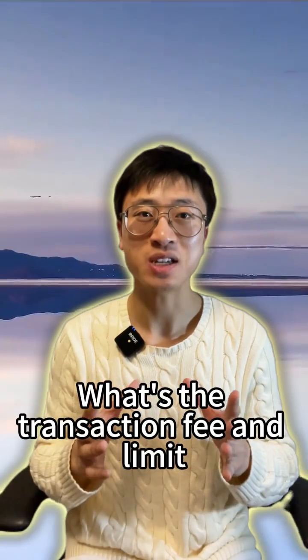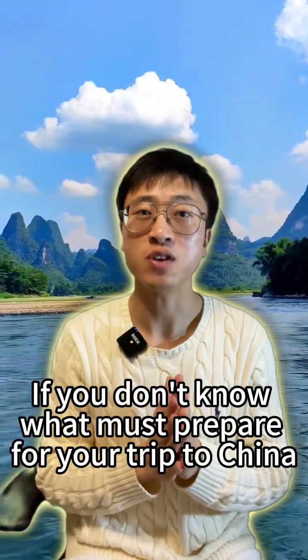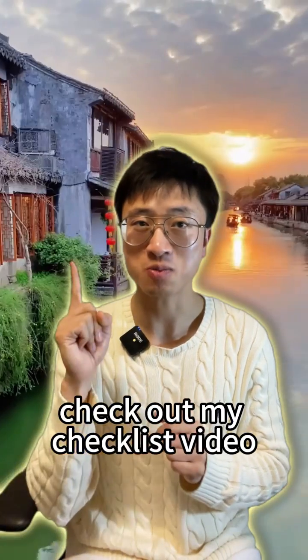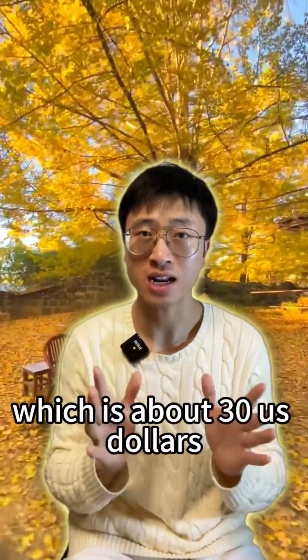What's the transaction fee and limit of using WeChat Pay or Alipay, and how to get around it? If you don't know what to prepare for your trip to China, check out my checklist video. Transaction fees are waived for less than 200 yuan, which is about 30 US dollars.